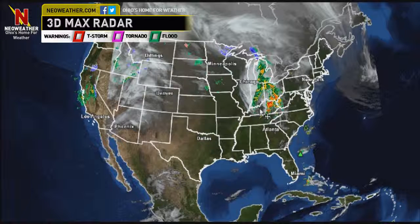Welcome to Neoweather 3D Max on this Friday morning. You can see where our Friday Rainmaker is — the cloud cover and rain showers stretching across Indiana through Michigan and even into western and central Ohio. Things are relatively dry across most of the country. There are a few showers out through California and a little bit of light showers across the northern plains.